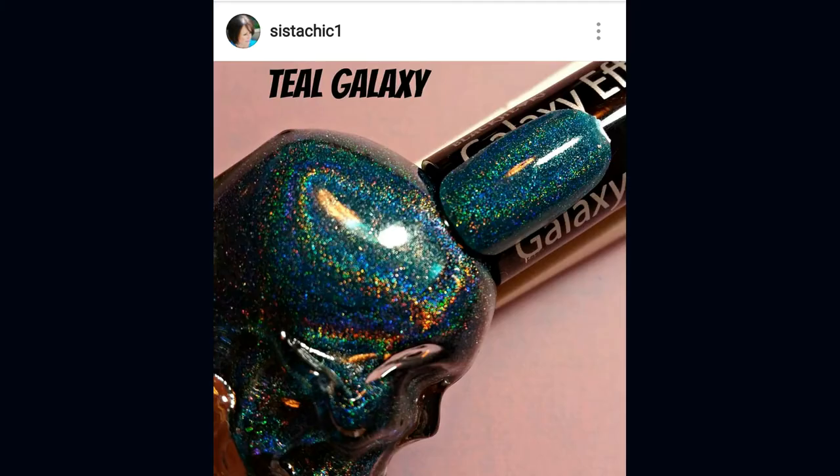The first polish is one you can find at Hot Topic: the Blackheart Beauty Teal Galaxy Effect nail polish. I love my blues, greens, and teals so much. Last year I saw swatches but never got to a Hot Topic store, and I didn't want to order online due to shipping costs. These polishes look amazing — I've seen review videos and many people love the formula. The top of my wish list from Blackheart Beauty is definitely the Teal Galaxy Effect.